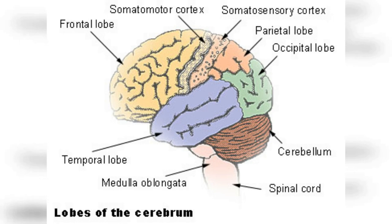The parietal lobe is one of the four main lobes of the brain, located in the upper back part of the brain behind the frontal lobe. This lobe plays a vital role in processing sensory information and integrating it with other sensory information to create a cohesive perception of the world around us. The parietal lobe contains the somatosensory cortex, which is responsible for processing sensory information related to touch, temperature, and pain sensations from different parts of the body. The somatosensory cortex is organized in a specific way, with different areas corresponding to different body parts. This organization is called the homunculus, and it is essential in allowing the brain to process and interpret sensory information correctly. The parietal lobe is also involved in spatial awareness and perception, including the ability to recognize objects and navigate through the environment.